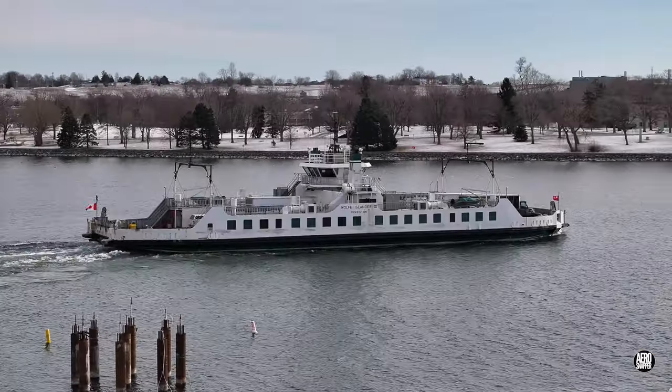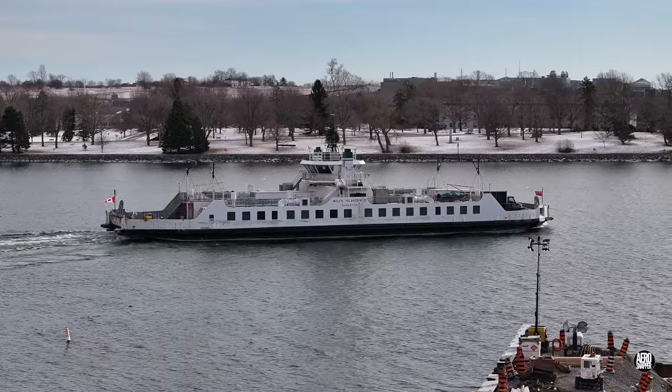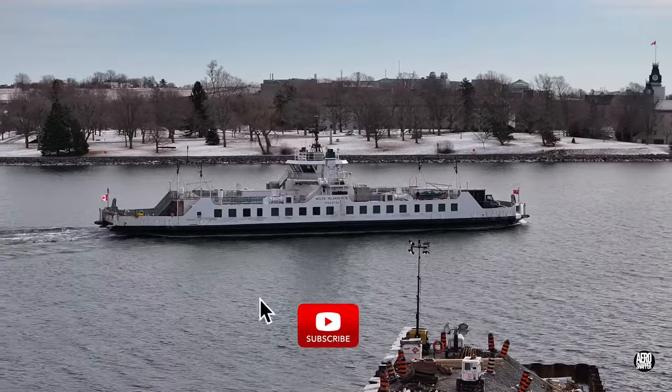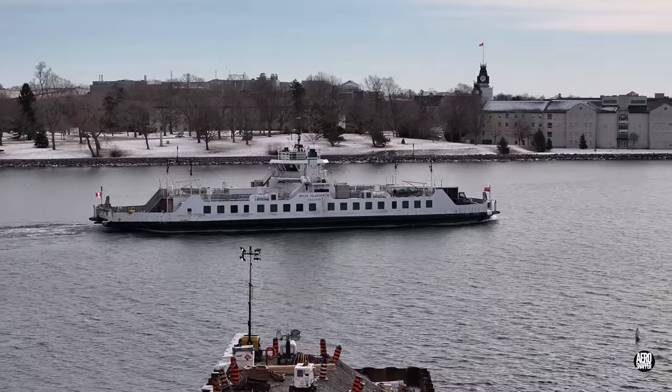We'll close this update with a view of the Wolfe Island III departing Kingston for Wolfe Island. Please bear in mind that if you enjoy these updates and find them useful, you can always subscribe — but if you're not ready, please at least hit the like button.